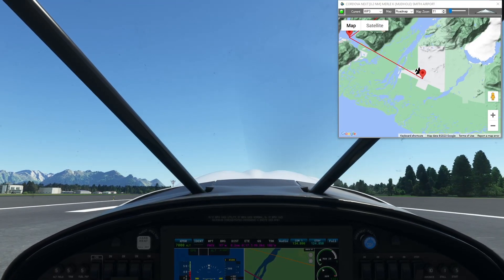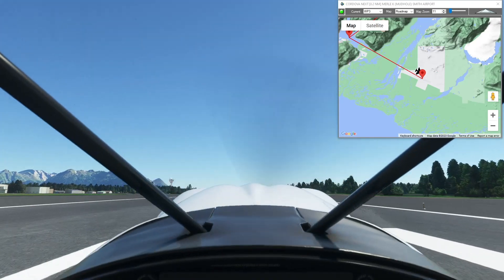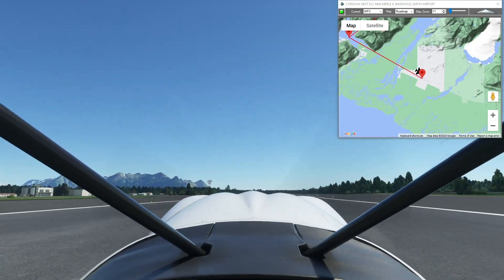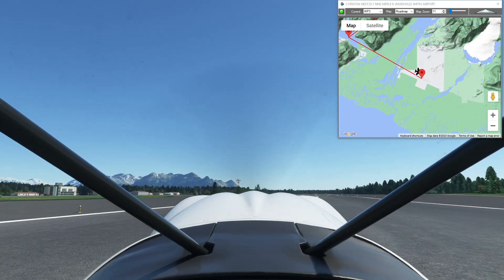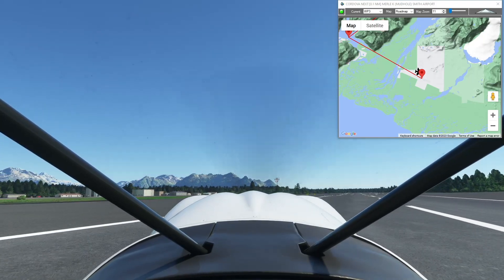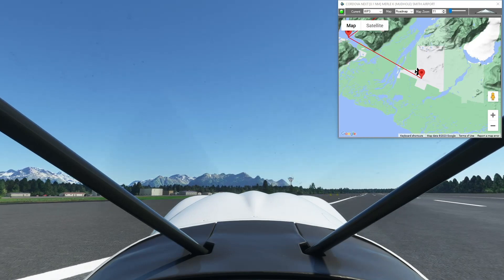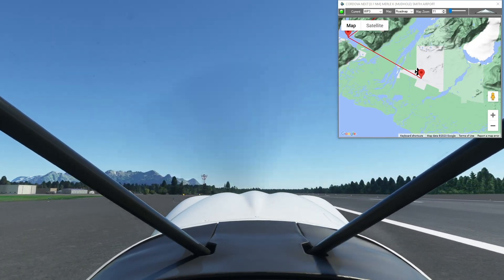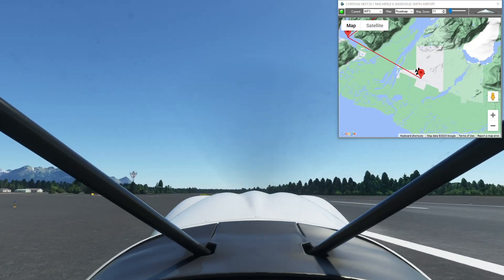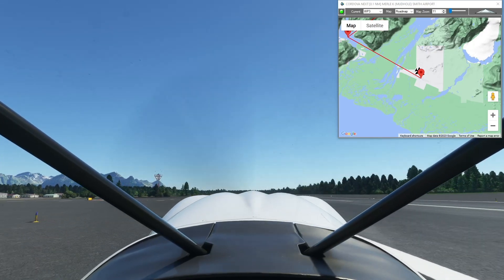This is Merle K Smith Mudhole Airport, and that's the end of this leg. I think this is the last leg with skis — we're in the last couple of legs to Anchorage now. Hope you enjoyed it. If you did, please like and subscribe. These flight plans are free to download and fly — just go to simflightplan.com/downloads. I'll include the link to this one in the description box.